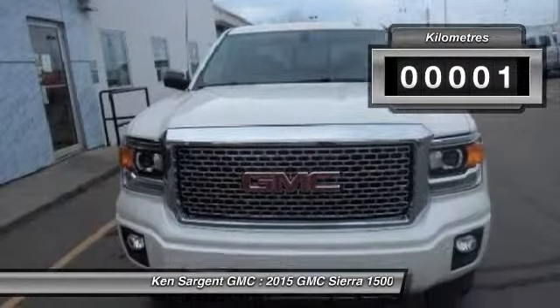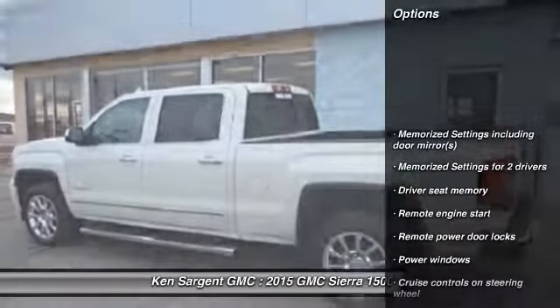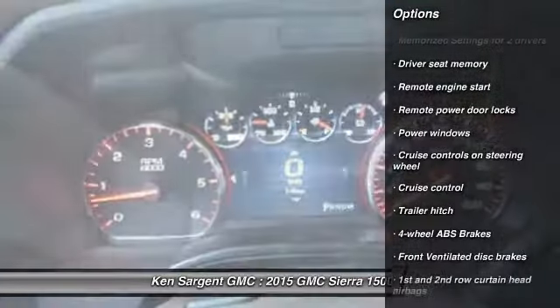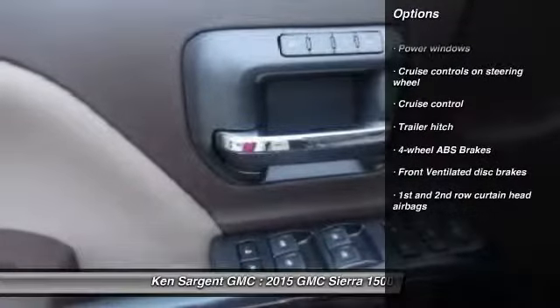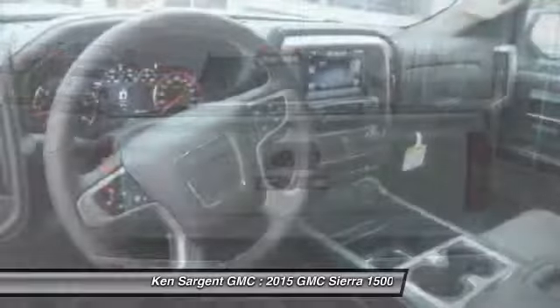This vehicle has less than 1,000 kilometers. Here are some of this vehicle's great options: remote engine start, cruise control, remote power door locks, power windows, memorized settings for two drivers, and a trailer hitch receiver.